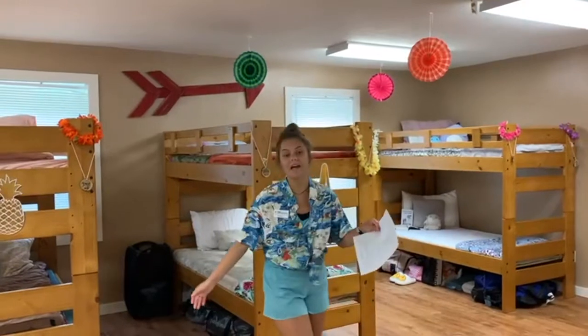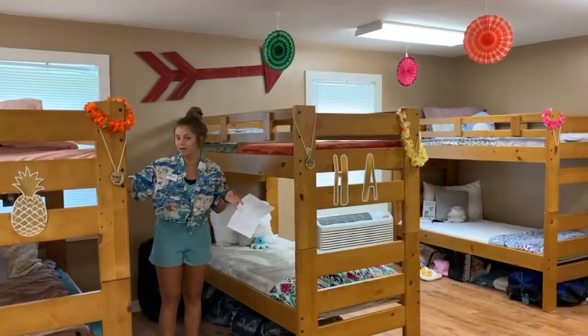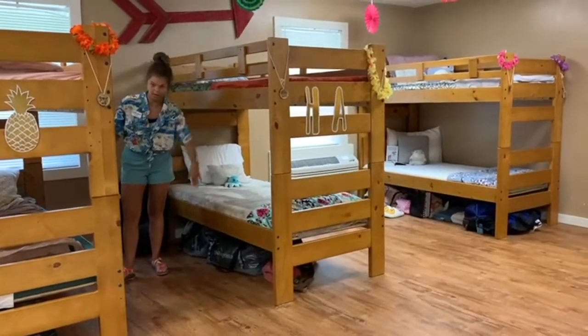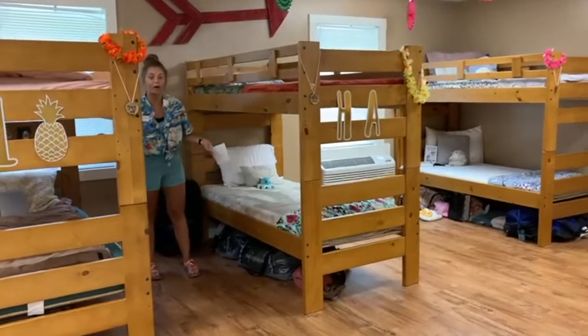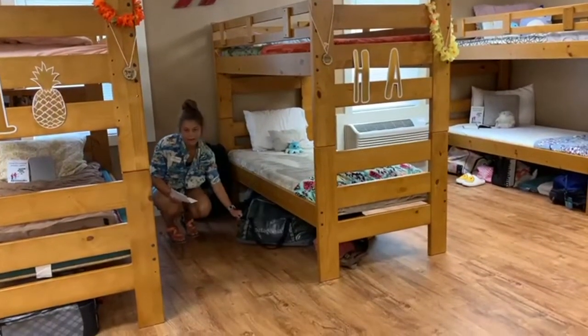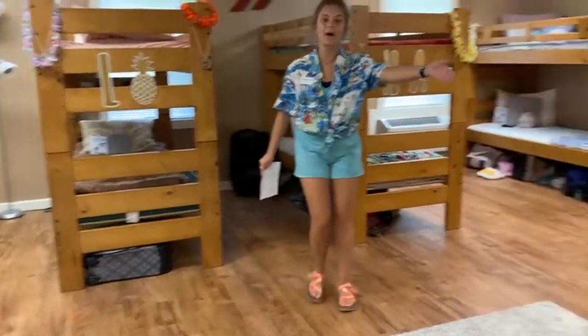When you get to camp, you're going to have the option to choose between top bunk or bottom bunk. All the storage is going to be under each bunk — top and bottom will share. You can bring your clothes and all of your things in. This camper brought a duffel bag, this camper brought a suitcase, that camper brought a little trunk.